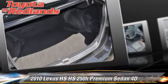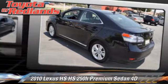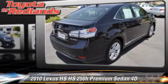Comfort and convenience features include Bluetooth wireless, navigation system, and heated seats. Give us a call to schedule your test drive today.